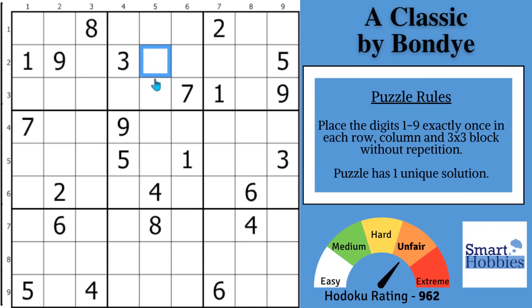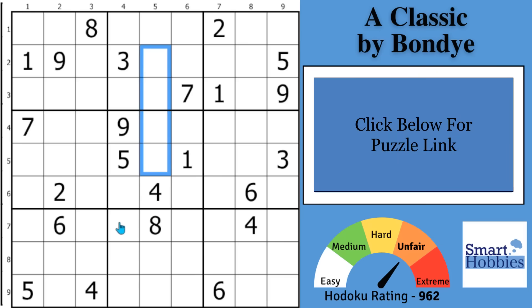I will show you a powerful Sudoku strategy that can solve this seemingly impossible puzzle. And with that, it's solving time.